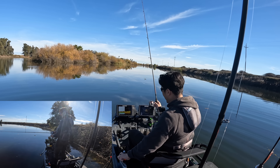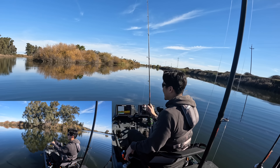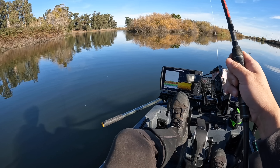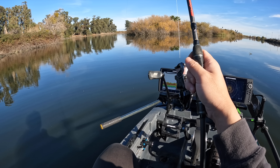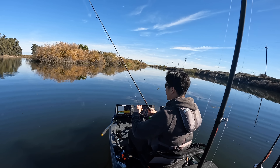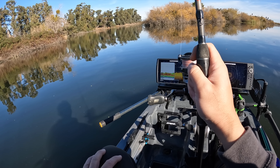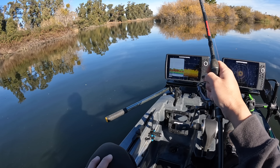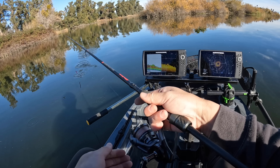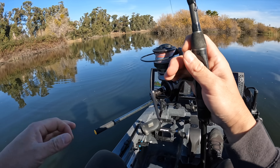Spent not too long at that one area — fished with a jerkbait and wacky rig, no other bites. Kind of strange, but I'm going to continue to cover water and hit a few more of these deeper holes. That was definitely an encouraging sign — I really thought we'd get a few more bites even if they were dinks. Going to keep covering water, slow but fast if that makes any sense. At the end of the day, maybe cycle back through some productive areas. It didn't seem to be a big concentration of fish — maybe just a single fish or two in that spot.